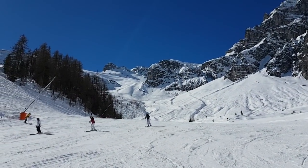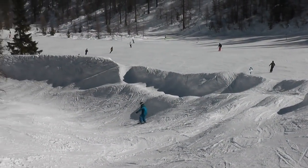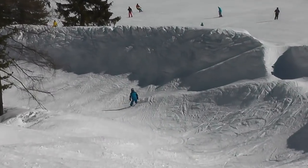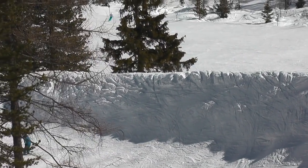My son loves the stretch between the waterfall and Schlicka Alem because it's where the free nature park is. It starts with a natural halfpipe, and from there there are various paths filled with bumps and ramps for little and big adventurers.